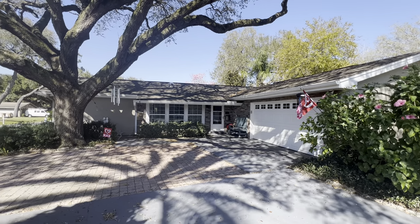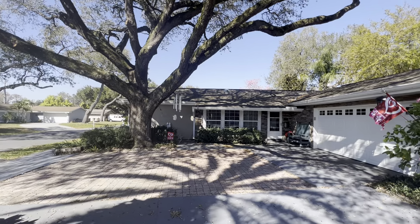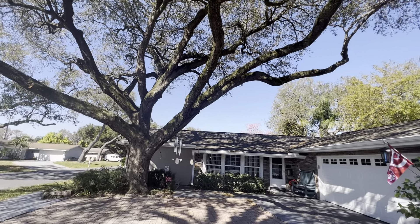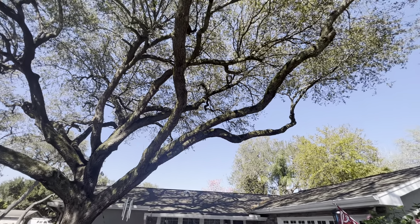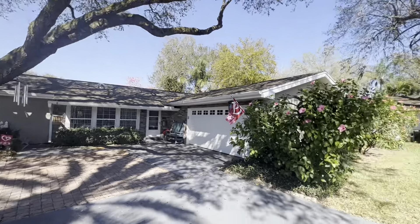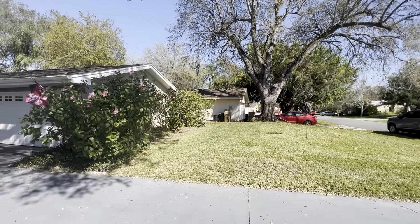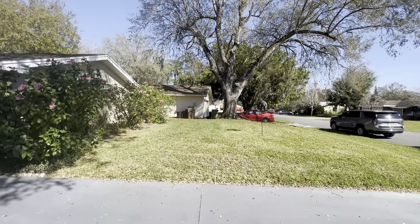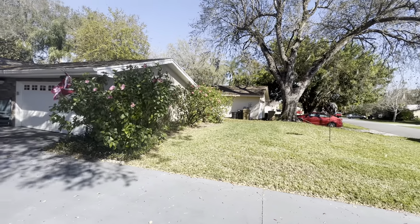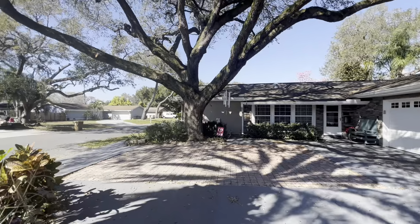Here we are at 2651 Ann Avenue in Kissimmee, Florida 34744. This is a three bed, three bath, 2,110 square feet. Has very nice curb appeal and very established landscaping. This is where your drain field and septic tank look to be right here on the right — that'll be getting replaced tomorrow. Currently listed at $370,000 and built in 1973.